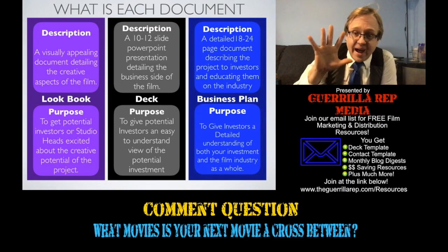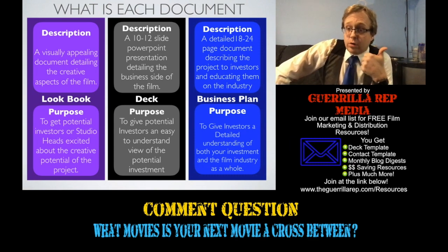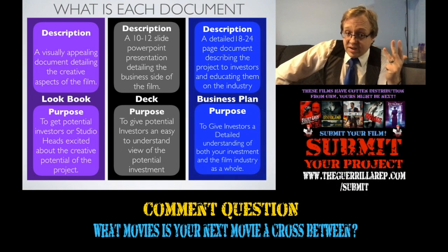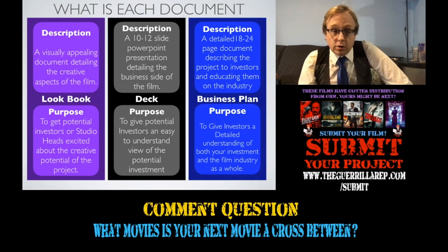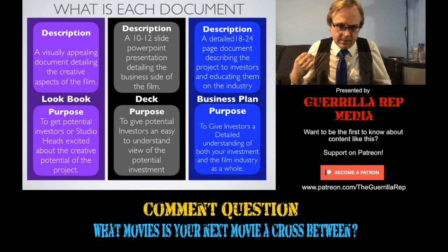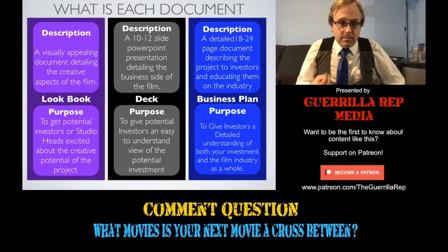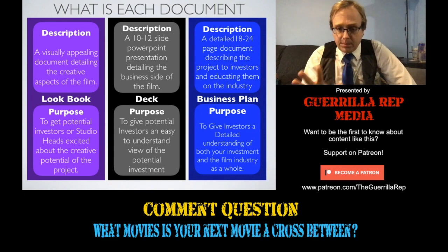There are generally as many as five different sorts of documents that you're going to need. One is a lookbook, one is a deck, one is a business plan, one is an audience analysis, and then there are pro forma financial statements, which essentially back up the deck and the business plan. A lookbook is something that is visually appealing and is generally meant to convey the artistry and creativity behind your film. It may touch on business briefly, but that is far from its primary purpose.